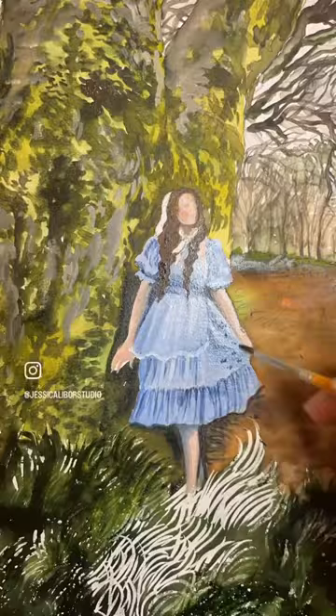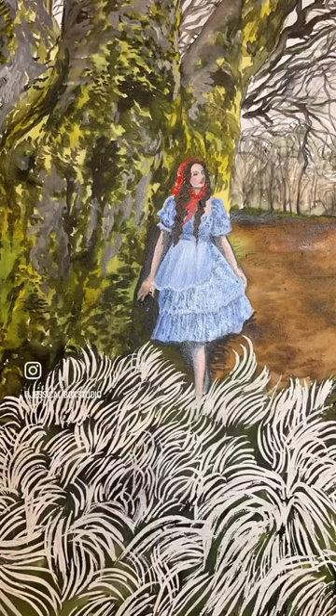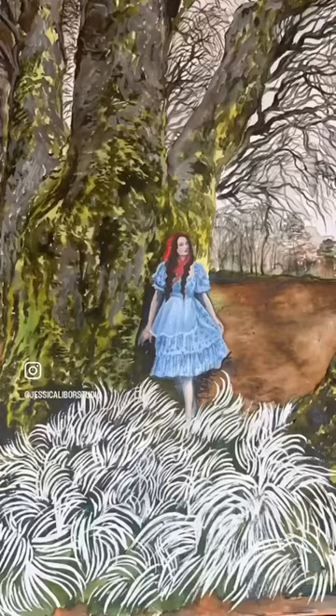This piece is actually going to be exhibited in my first Paris exhibition this summer, 2023. I hope you enjoyed seeing how I created this piece and the final product.